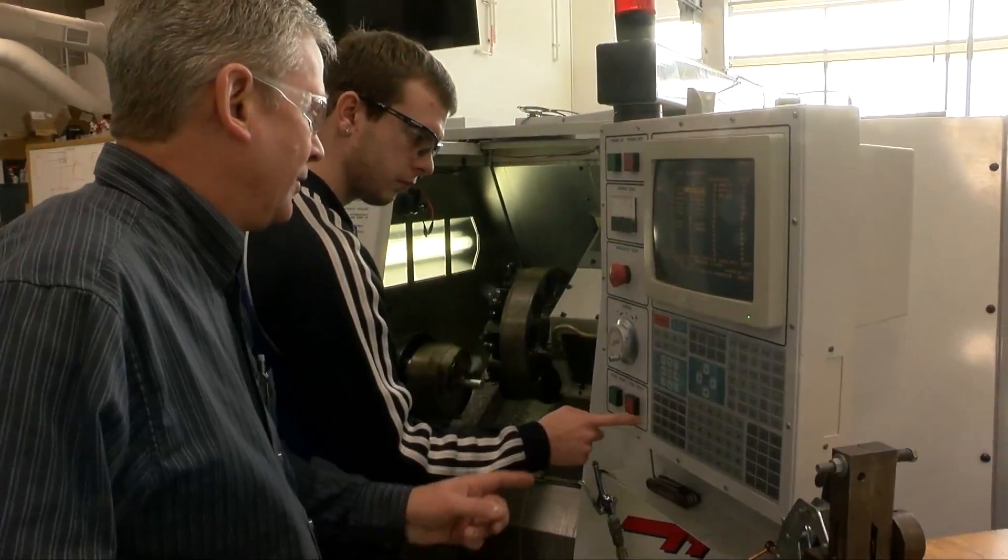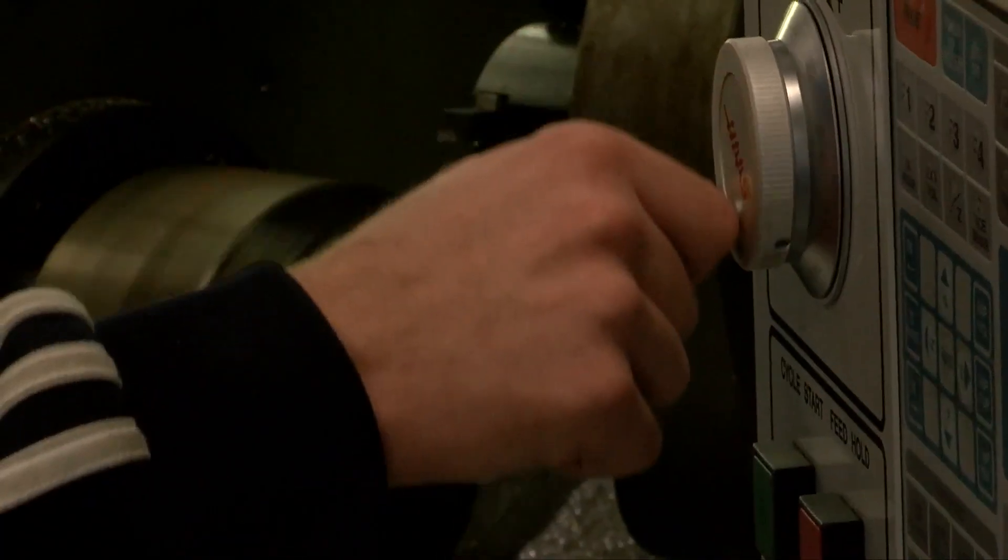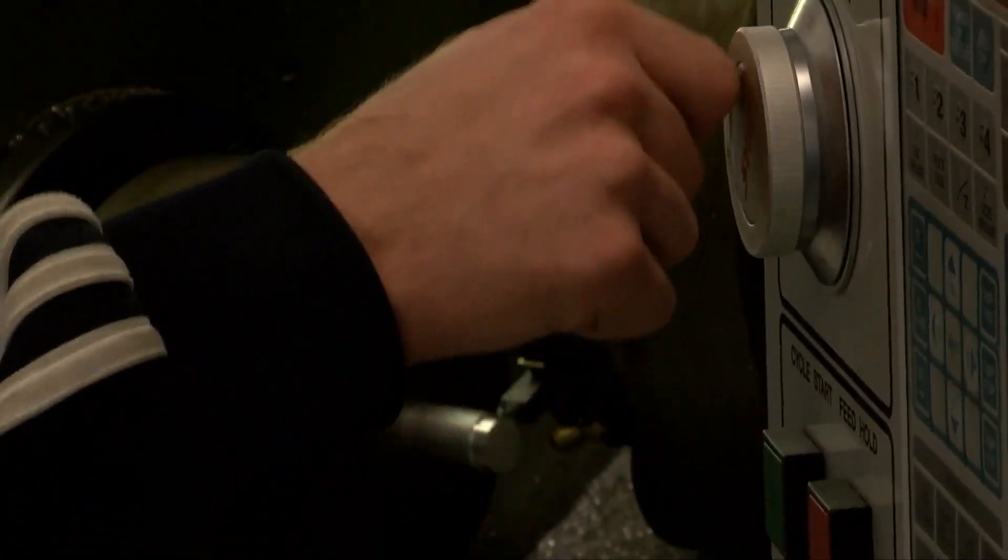We have four areas of concentration. They are all skill-based — we're heavy on skills. CAD, computer-aided design. We also have industrial maintenance and automation, which is the repair and maintenance of automation equipment.